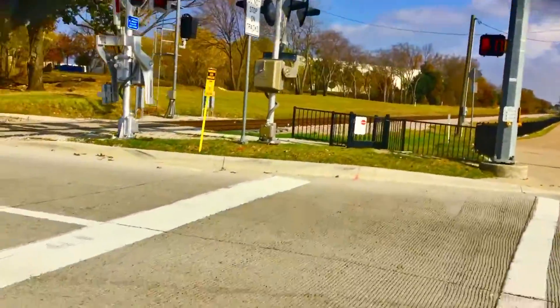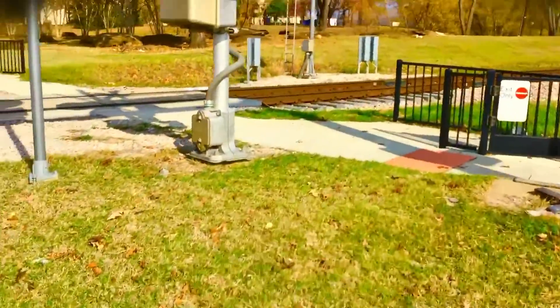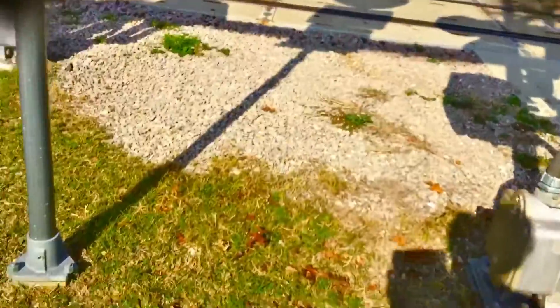There's a second old signal. It's got a replacement light on it, though, so yeah. We've got some old wood there.